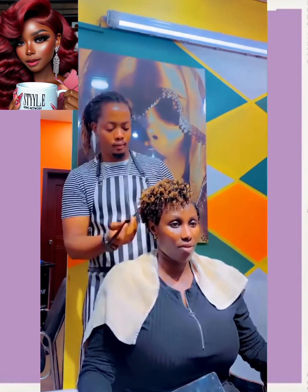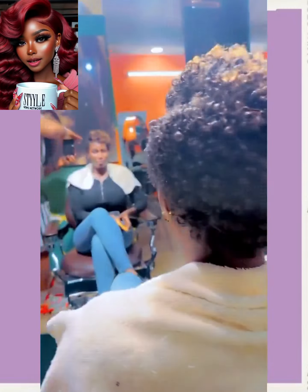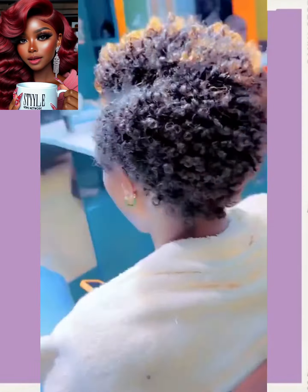And then it looks like we have a cute little natural taper cut here. She's got the two-tone color as well. Look at those pearls. So pretty.